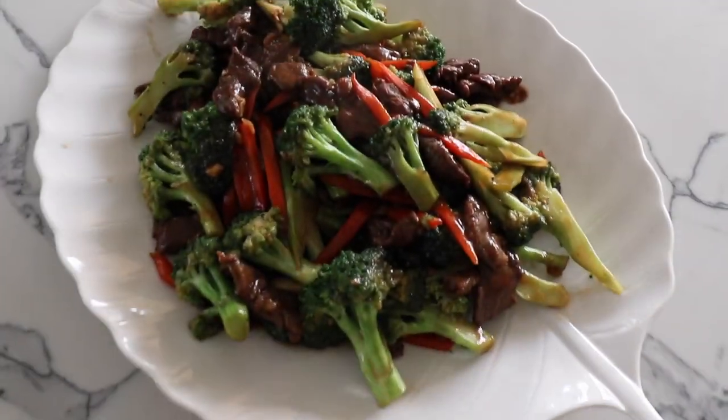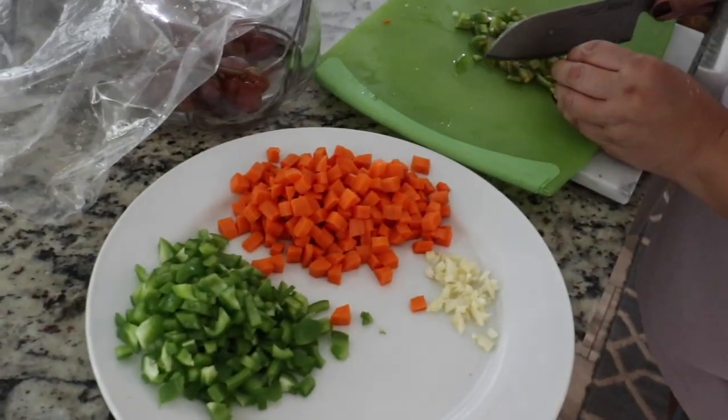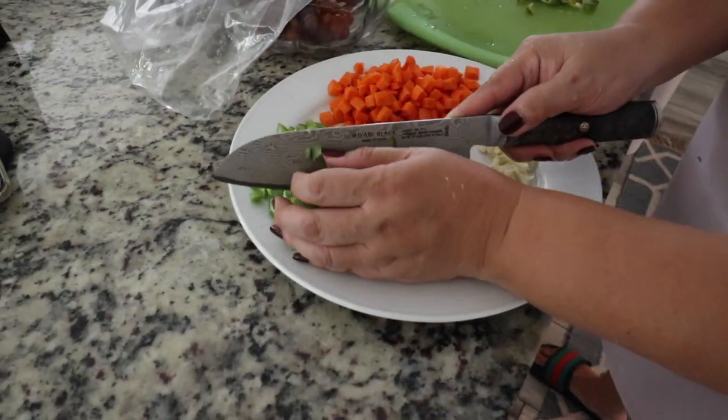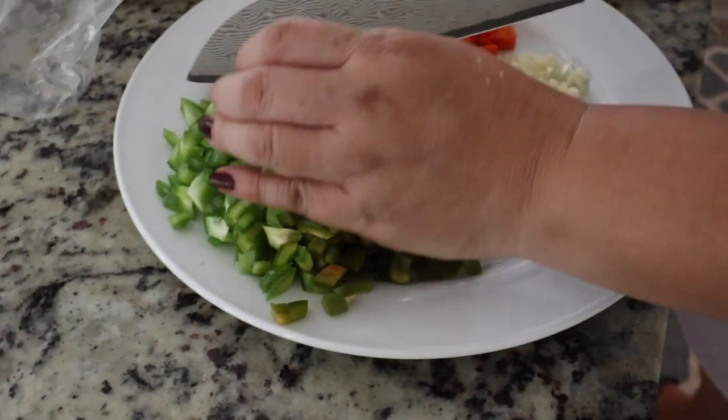I just got home, and mom made this delicious beef with broccoli. She's over here making something else — she's making picadillo. So she's cutting up all the veggies and then she's going to sauté them up.